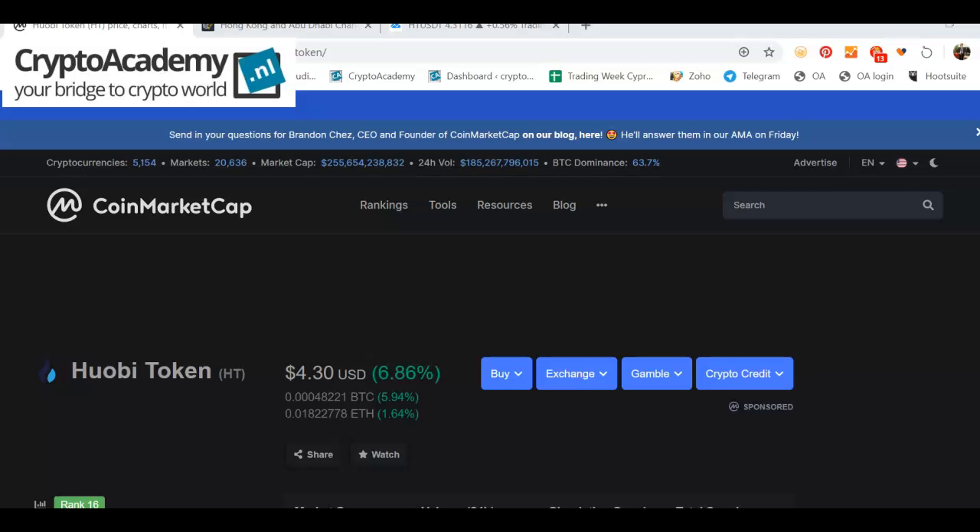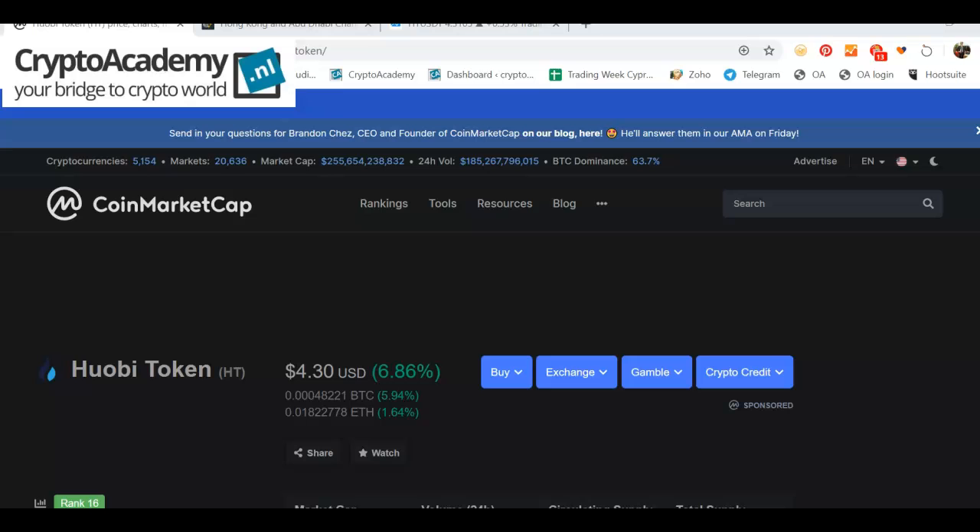Welcome to the coin of the day, and today it is Huobi Token with ticker symbol HT. It is ranked number 16 on CoinMarketCap and has a market cap of almost 1 billion dollars. It's quite a huge token, currently trading at around $4.30, and it's recovering from steep losses recently.